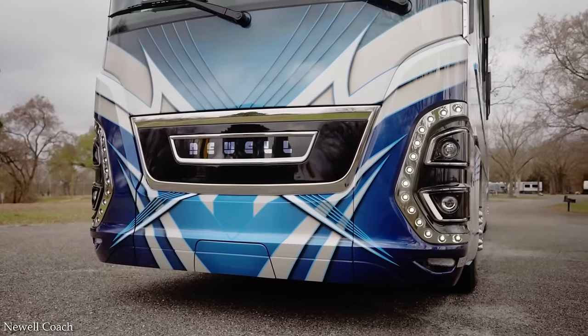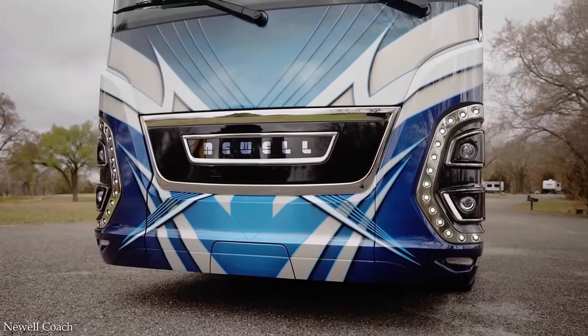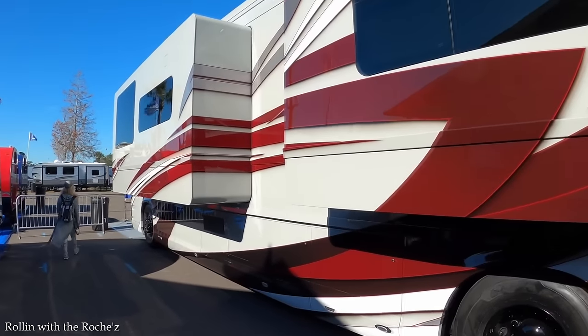For just a couple million bucks, one of these beauties could be yours — although they're generally always sold out, and you probably don't have $2 million anyway.